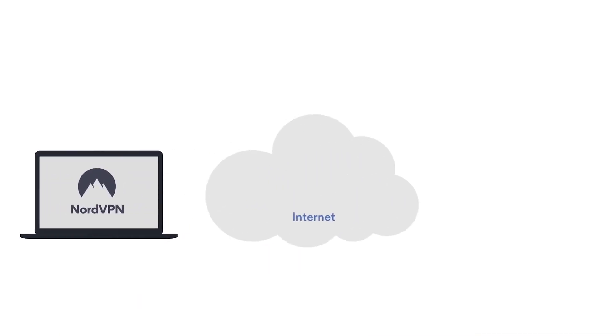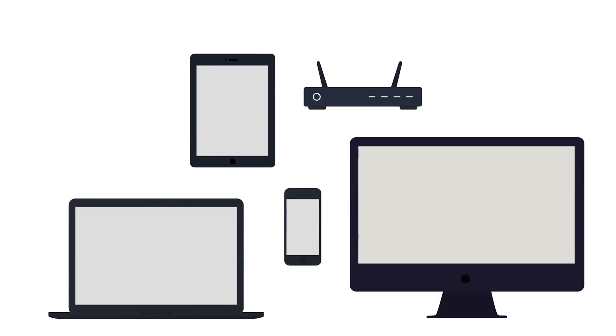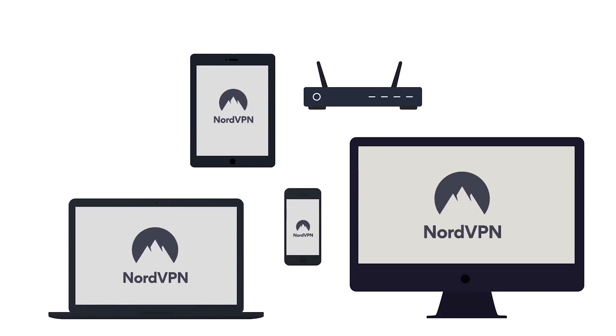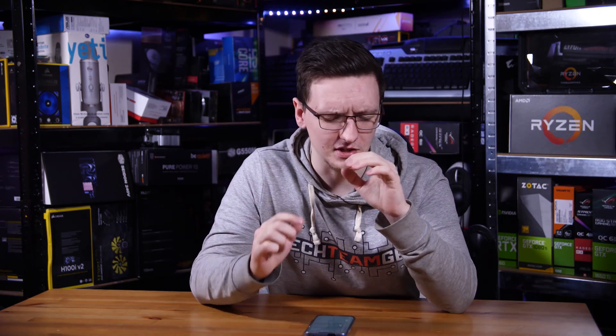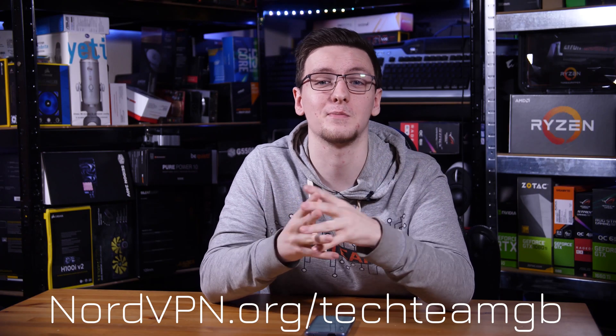But first a message from this video's sponsor NordVPN. Get their award-winning service that lets you browse securely across the web with over 5,000 servers you can connect to, six simultaneous connections and a wide range of VPN protocols including OpenVPN, PPTP, L2TP, IKEv2, and even a VPN kill switch so you don't accidentally leak any sensitive data. Check them out at nordvpn.org/techchamgb and go sign up today.